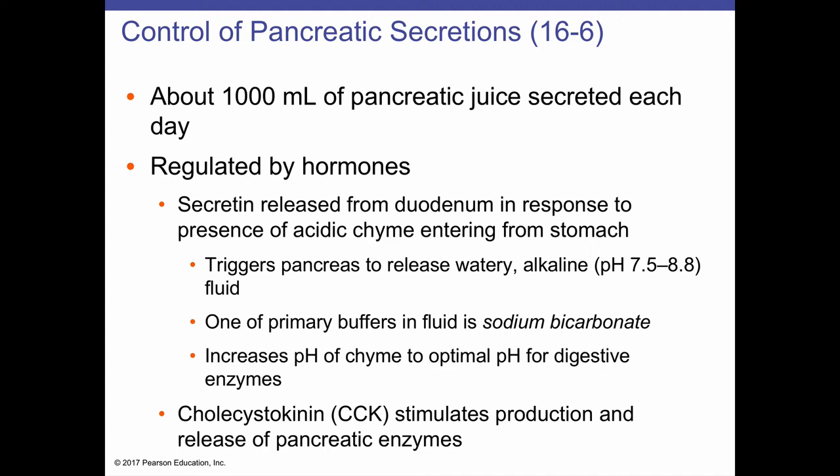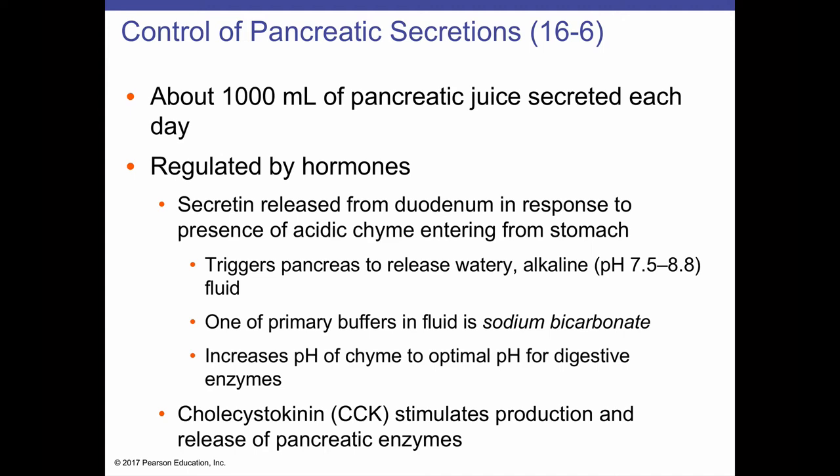Cholecystokinin stimulates the pancreas to produce its enzymes, which fall into categories classified by their substrates. Carbohydrases digest carbohydrates and starches — for example, pancreatic amylase breaks down amylose, the long glucose chains found in starch. Pancreatic lipase breaks down lipids or fats. Nucleases break down nucleic acids from the DNA of ingested organisms. And particularly important are the pancreatic proteases — including trypsin, chymotrypsin, and carboxypeptidase — which break down proteins.